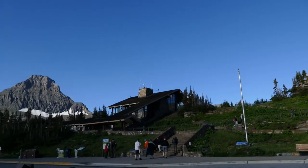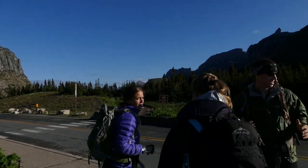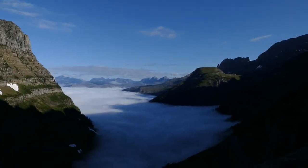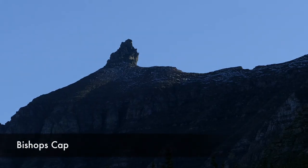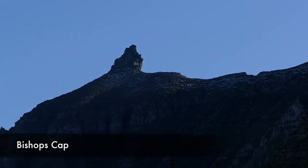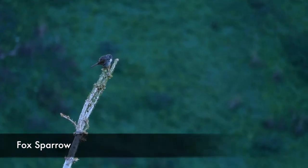We started off on the Highline Trail at Logan Pass and just started working along this amazing inversion into the valley, which was super great. I don't think I've ever been up here when the whole valley was just shrouded in fog, but it was amazing and we just kind of hustled along the Highline Trail.